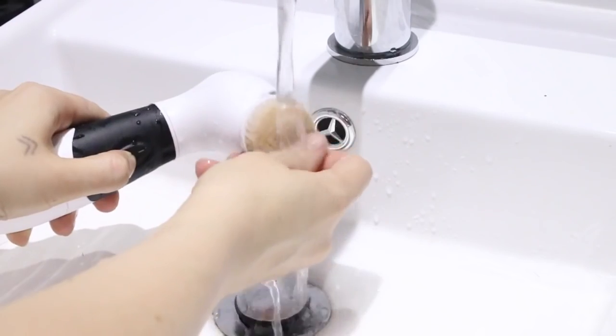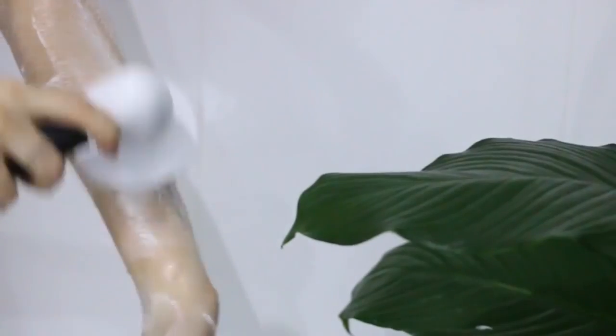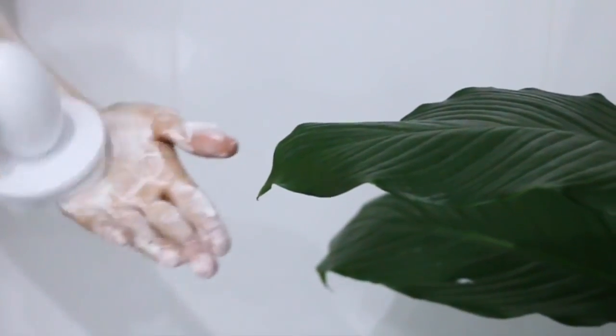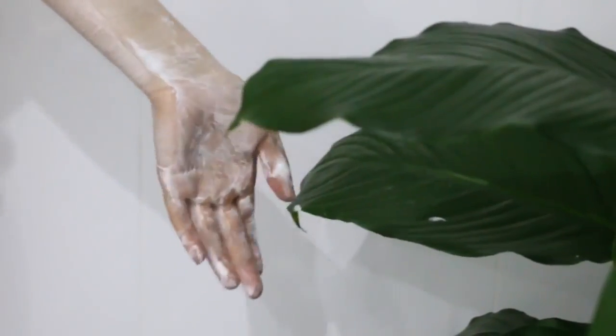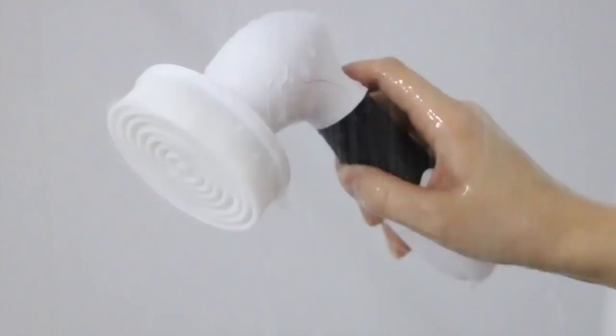It's super convenient because you just change the heads on it and then you can take it into the shower and use the body brush attachment. This is my favourite one on the whole brush because I've been using this every time I shower. It's great for your circulatory system and it just gets you super clean, especially if you're someone like me who tends to work out and gets a bit sweaty at the gym. It's great for making sure the pores on your skin aren't clogged.